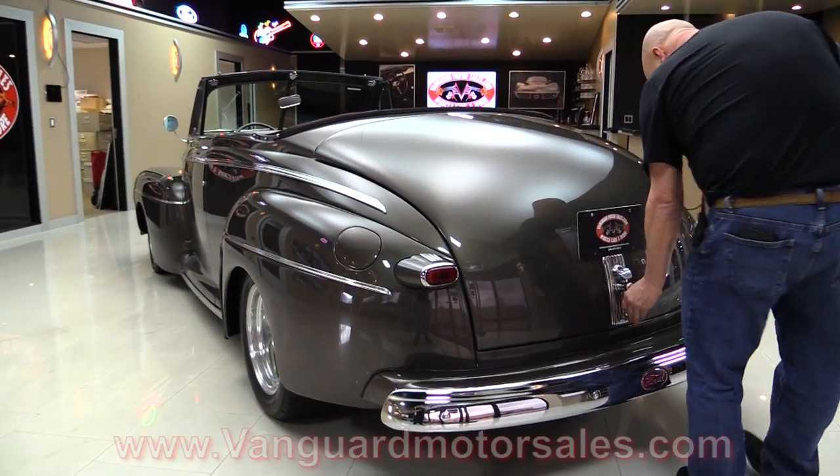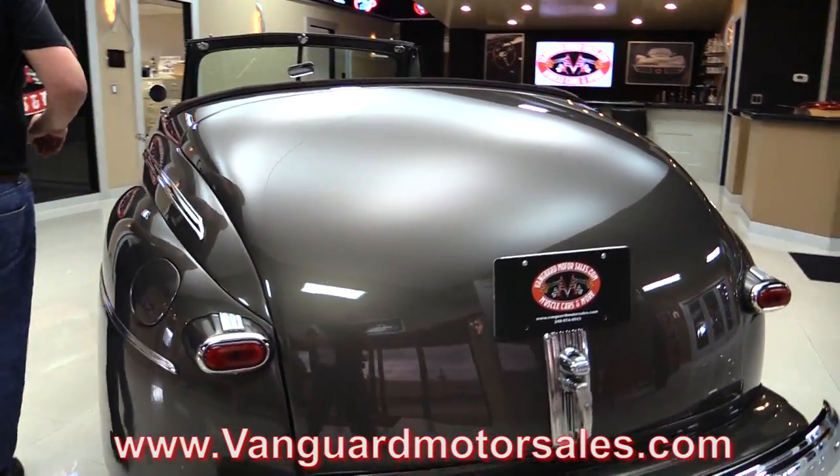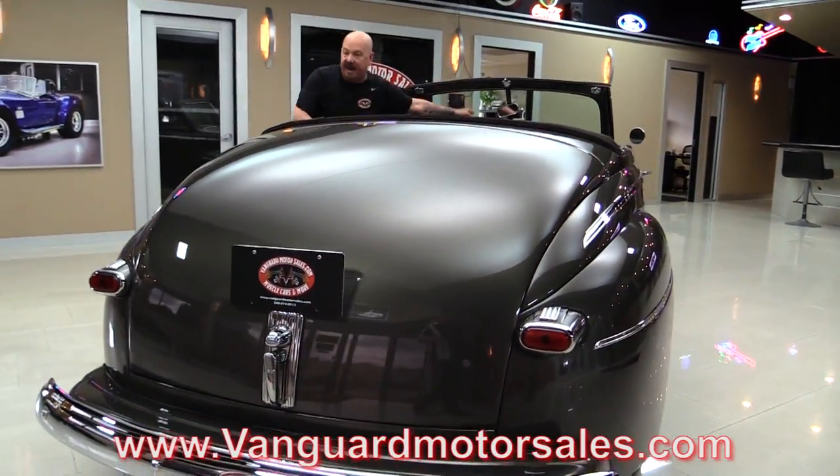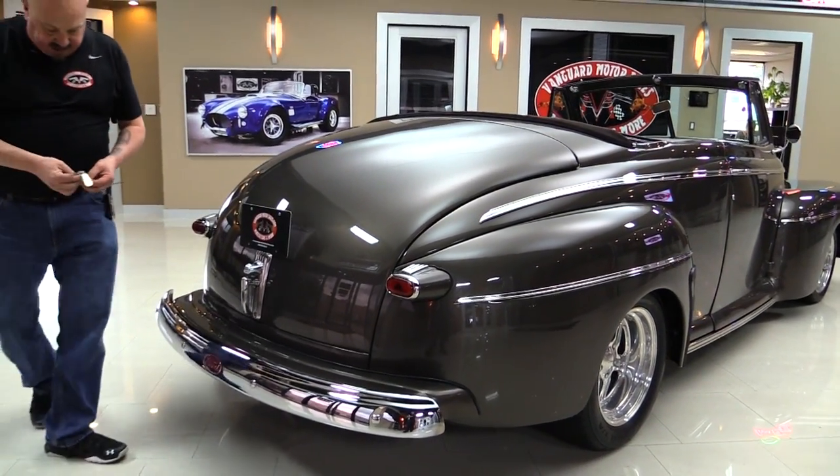Go to our website at VanguardMotorSales.com. Looks like I need a key to get in the trunk. You can see all the chrome there in the back looks great. Everything's painted up nice.